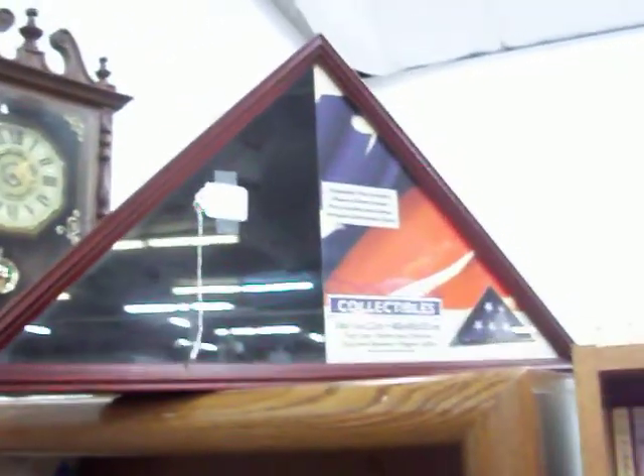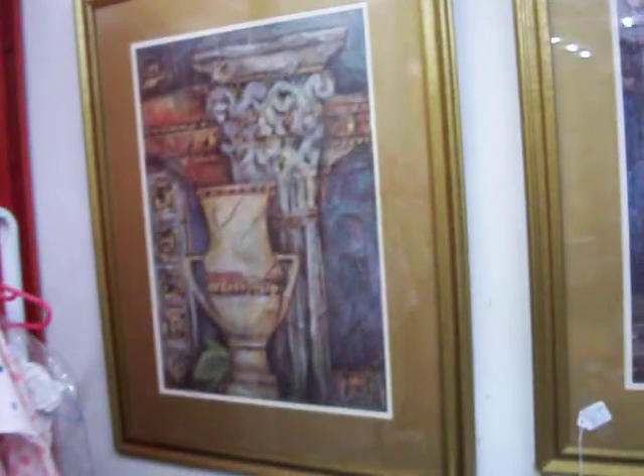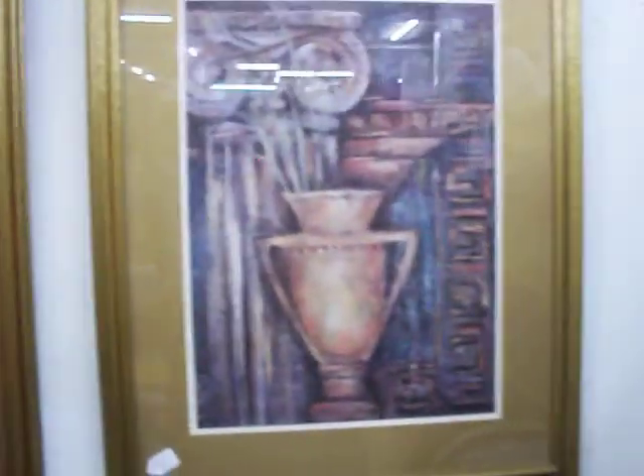Have some baby blankets here. This is a set of binoculars in a little zip-up case for $6.00. Have a flag case there for $6.00. It's a really nice picture set — it's $35.00 for both paintings.